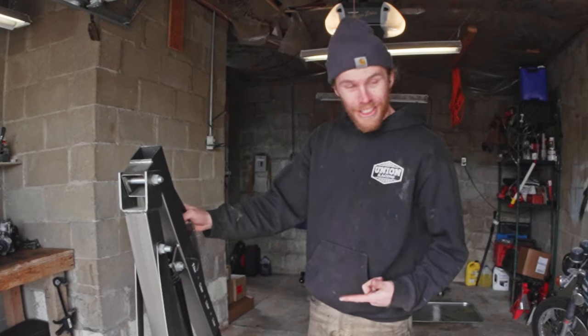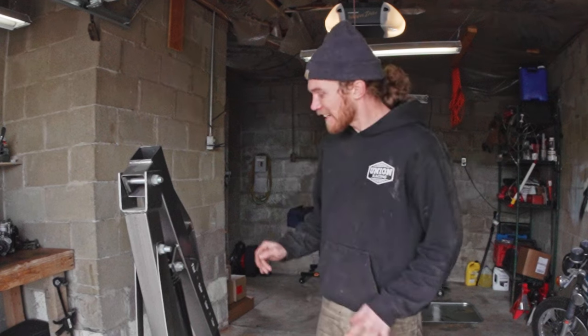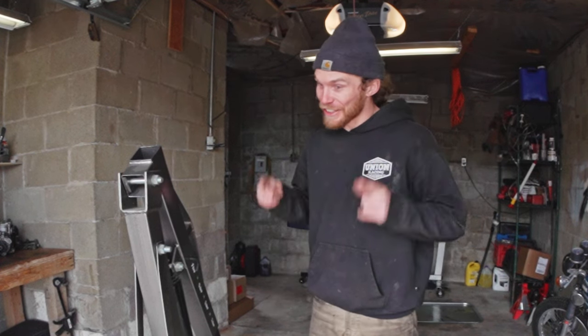Hi, welcome to the Oliver Fetter YouTube channel. Feels like we just did this with that thing, but today, believe it or not, I have yet another engine I need to take out of my van. Without further ado, off we go.